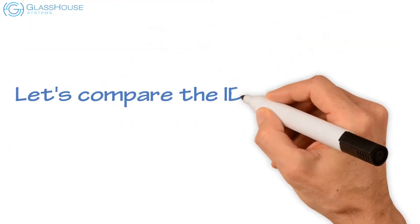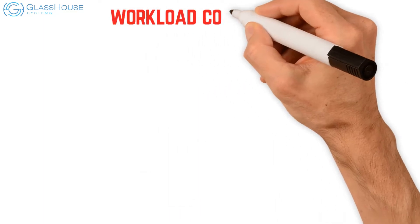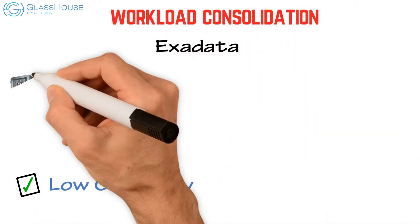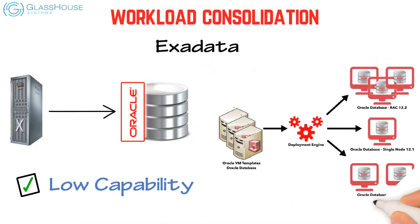Let's compare IBM LinuxONE to Oracle Exadata. For workload consolidation, Exadata has low capability — deploy only one Oracle DB workload, with limited consolidation density using Oracle VM.